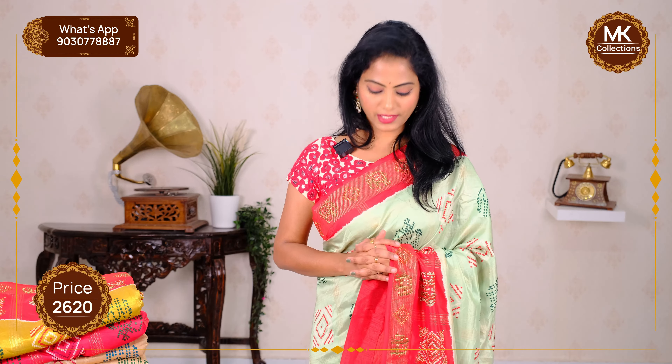For kitty parties, birthday parties, functions, and night occasions — we want to make a special feel. The sari price is ₹2,620.